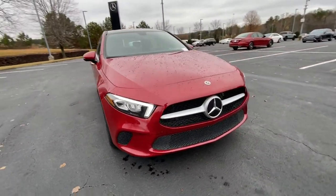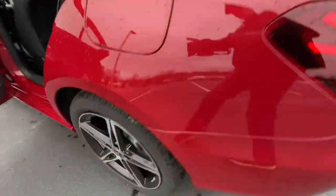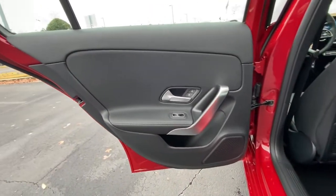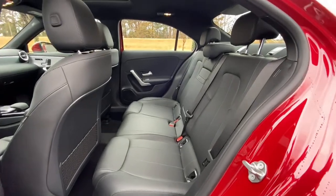These are just some of the great options this vehicle comes with: electronic stability control, seat memory, trip computer, bucket seats, power windows, four-wheel disc brakes, power steering.